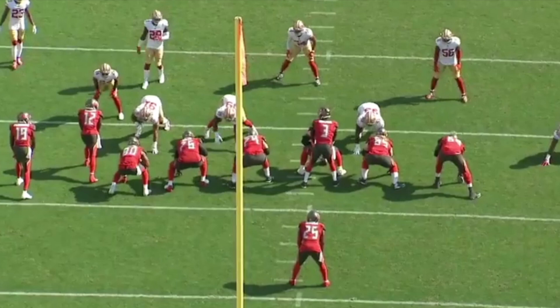Today we're going to be going over San Francisco 49er defensive tackle DeForest Buckner, who the Colts traded a first-round pick for and then extended on a very large long-term contract. This is Week 1 against the Buccaneers in 2019, and this play is going to highlight just why DeForest Buckner is so dangerous and why you need to put two guys on him at all times.